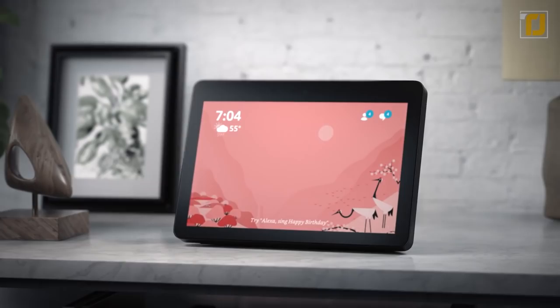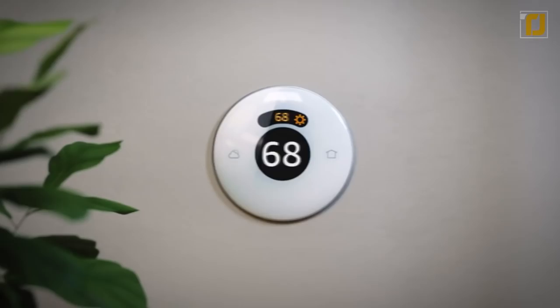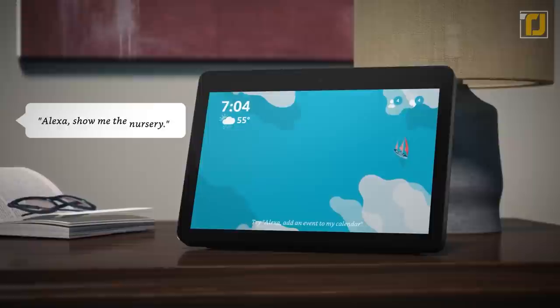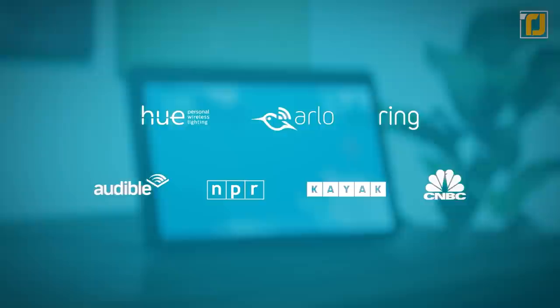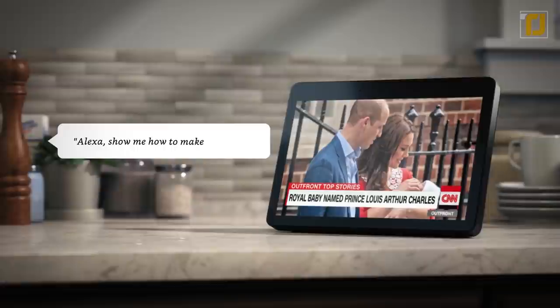Smaller than previous Echo Show iterations, the Echo Show 5 is designed with extreme portability in mind. It's there to help you plan your day, offering things like step-by-step cooking recipes, to-do lists and calendars, or connecting to friends and family. The Echo Show 5 is also the perfect addition to any smart home, allowing you to control all aspects of your home in one convenient place. Alexa can show you your security camera feeds, control your lights, and adjust thermostats without you even having to push a button. There are also plenty of customization options, and for people wary about privacy, you can turn off both the built-in camera and microphone with the press of a button.